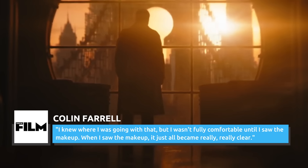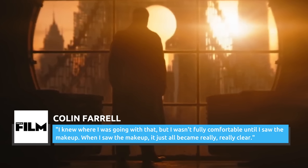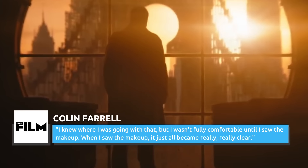In an interview with Total Film, Colin Farrell said that there was always going to be more to his portrayal of the character than the sheer physicality, although it took finally seeing the full prosthetic getup to hammer home who the Penguin was. He said, "I knew where I was going with that, but I wasn't fully comfortable until I saw the makeup. When I saw the makeup, it just all became really, really clear."